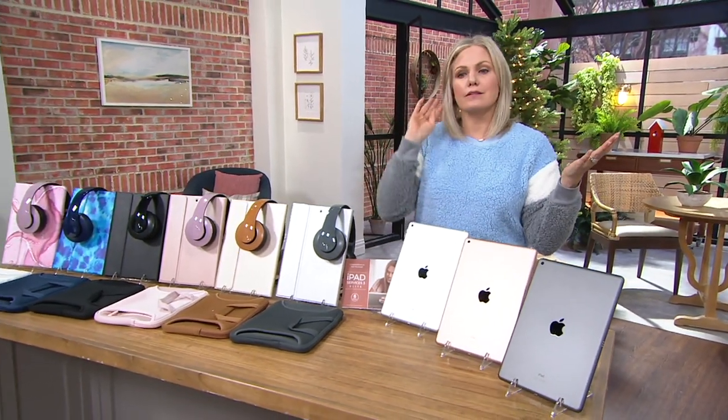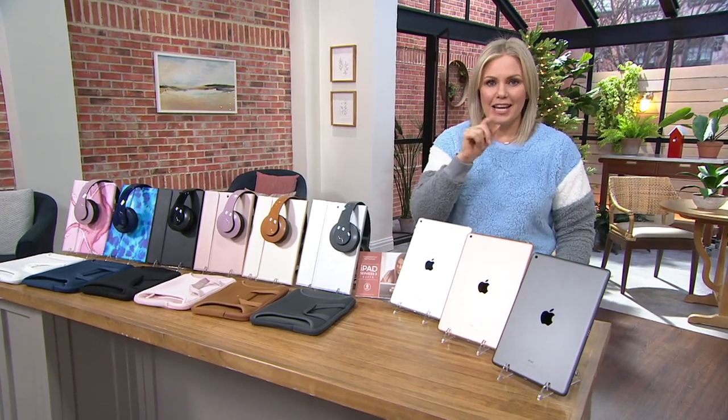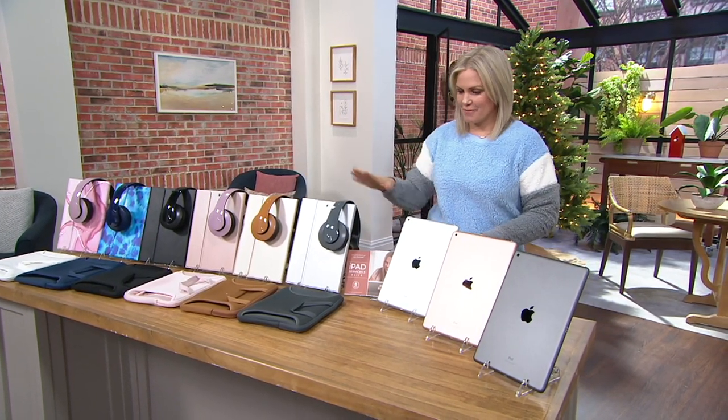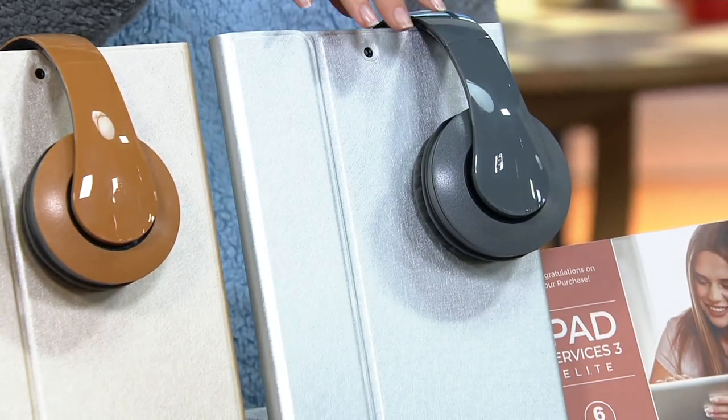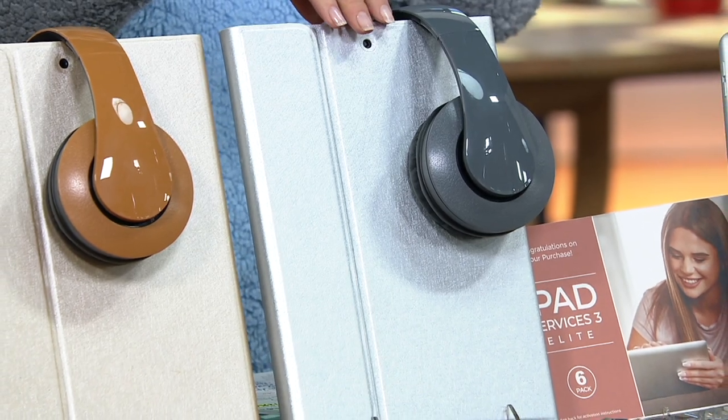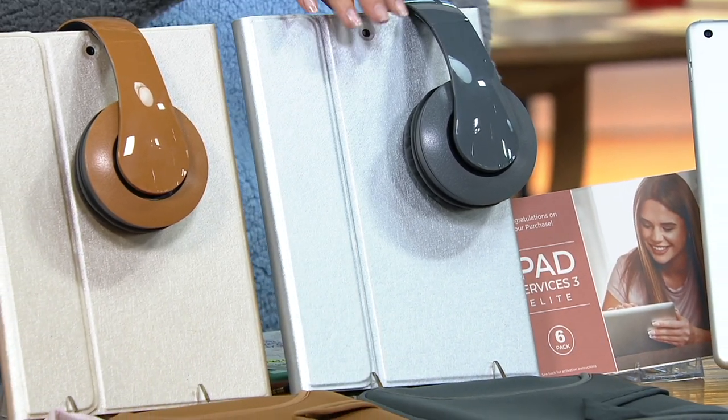That beautiful retina display — it's faster, it's more beautiful. That's what you would get if you were buying it anywhere else, maybe with just the cord to plug in and charge it. Here's what we're giving you in addition: an accessories kit and a voucher for lots of software.